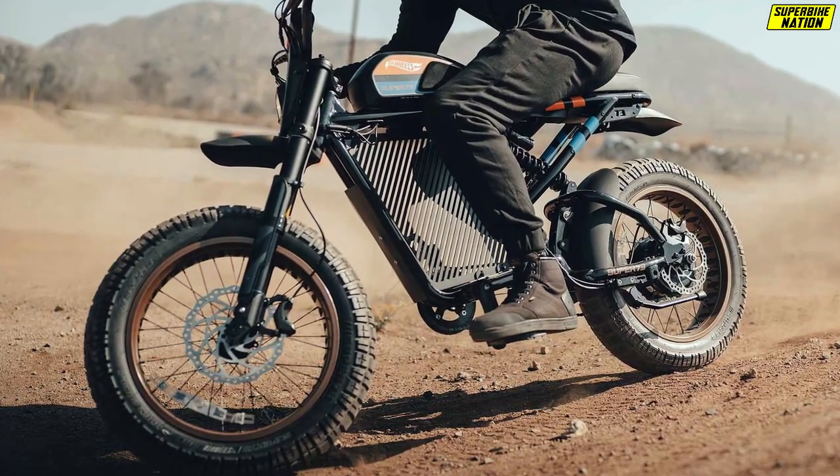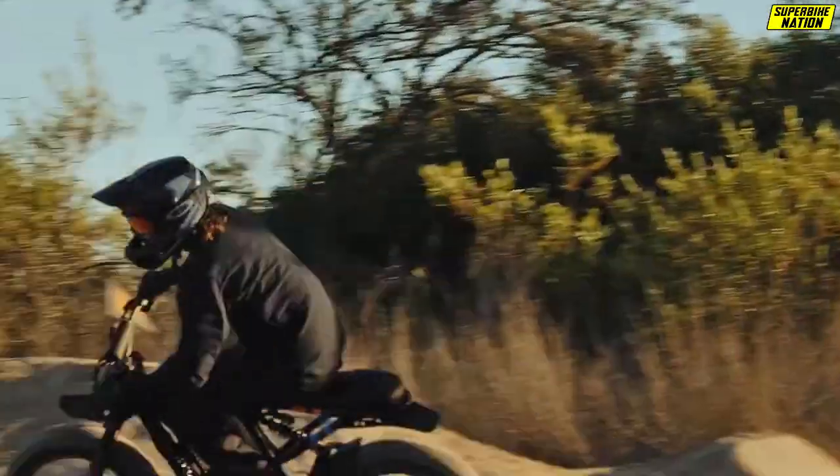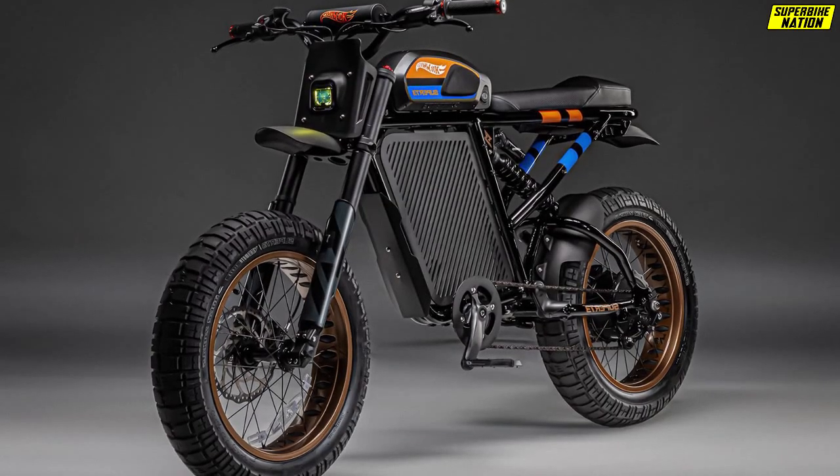The bike is powered by a 960 watt-hour battery, which allows it to travel roughly 64 kilometers at 32 kilometers per hour with electric power only. That figure obviously increases once you start pedaling. The e-bike can also connect to smartphones.